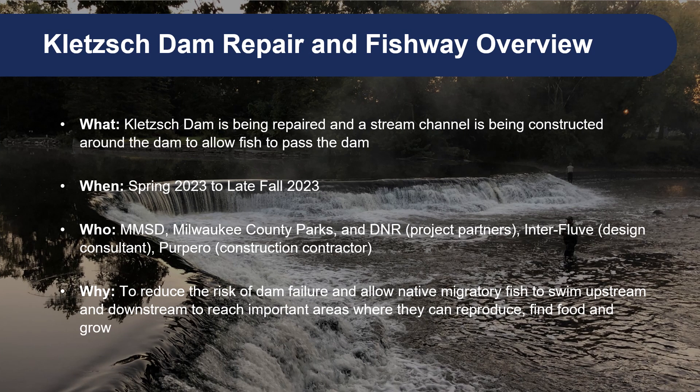After many years of planning and adjusting plans in response to concerns raised by community members, we are very excited to be constructing the Clutch project, which will consist of repairing the east side of the dam and creating a fish passage channel around the dam on the east side of the river. The project construction started in May of this year and will continue through late fall. MMSD has been working collaboratively with Milwaukee County Parks and the Department of Natural Resources on this project. Our design consultant has been Interfluve and CW Preparo is the lead construction contractor.